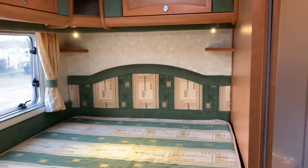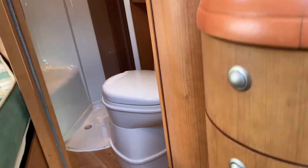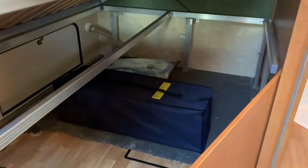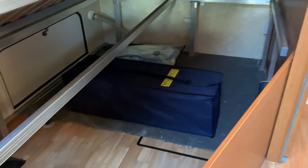The bed does actually lift, so if you need to get anything from under the bed you can do that from the interior, as I've just shown. So you've got plenty of storage there.